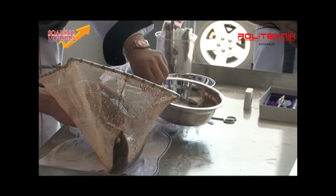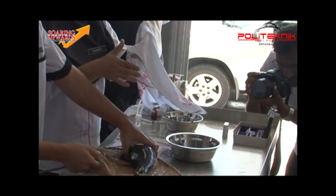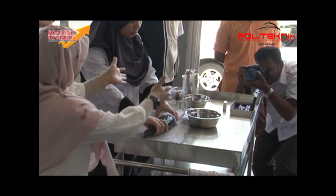Female brood stock stripping: strip the female abdomen to collect the eggs. It is important to strip out all the eggs without any remaining, to avoid bacterial infection to the female ovary.